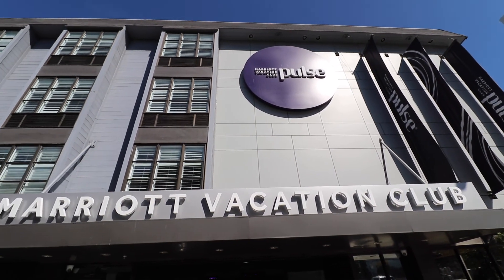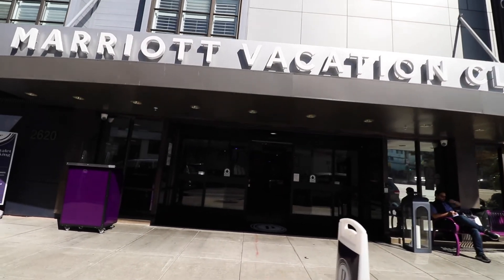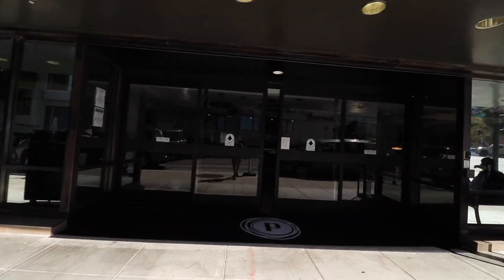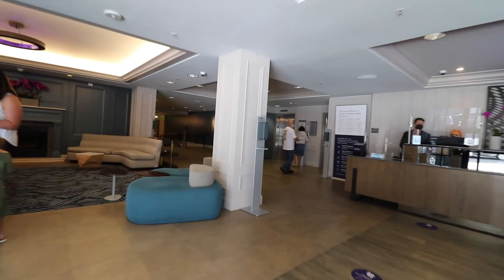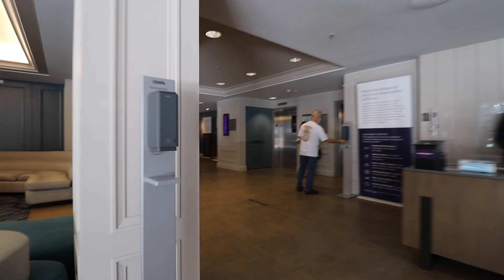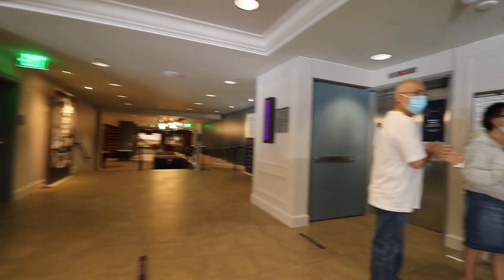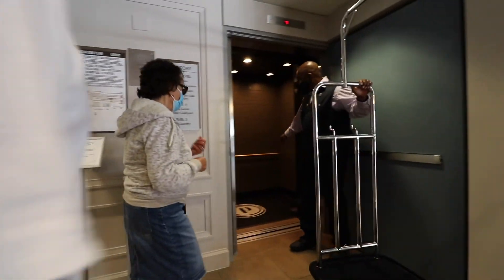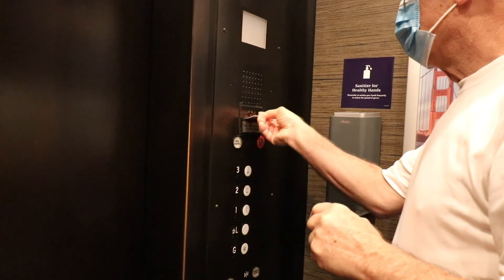Here we are at the Marriott Vacation Club Pulse in San Francisco. I'm bringing you another hotel mini tour and room review. This whole video will be a little clip show of my time in San Francisco — we were there for about a day and a half. Things did not go as we had planned or hoped, so it might not feature that many clips or adventures, but I'll talk about it as best as I can.